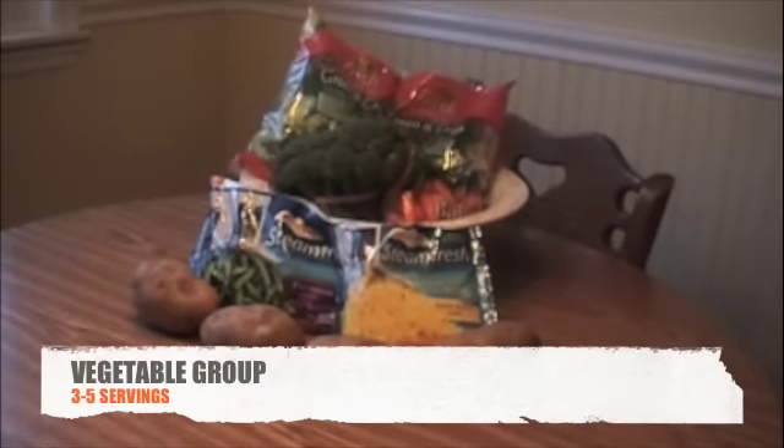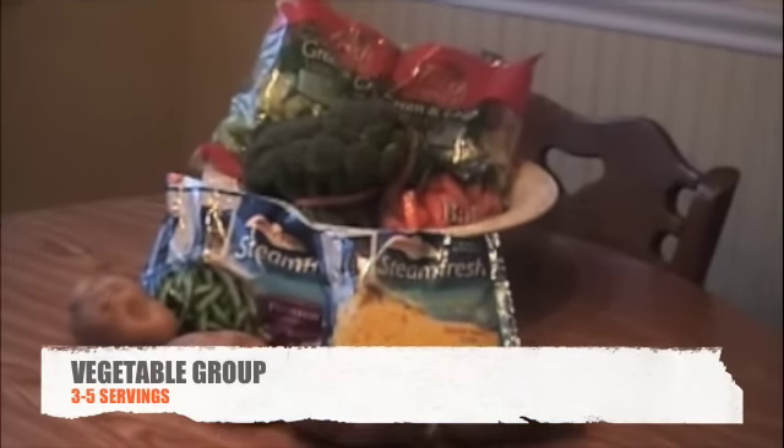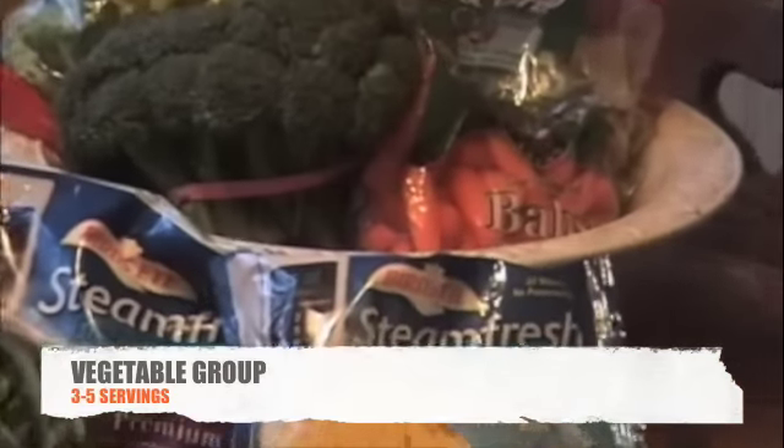The next level of the Pyramid contains the fruit and vegetable group. You should have 3 to 5 servings from the vegetable group. Vegetables are naturally low in fat and provide vitamins, minerals and fiber.